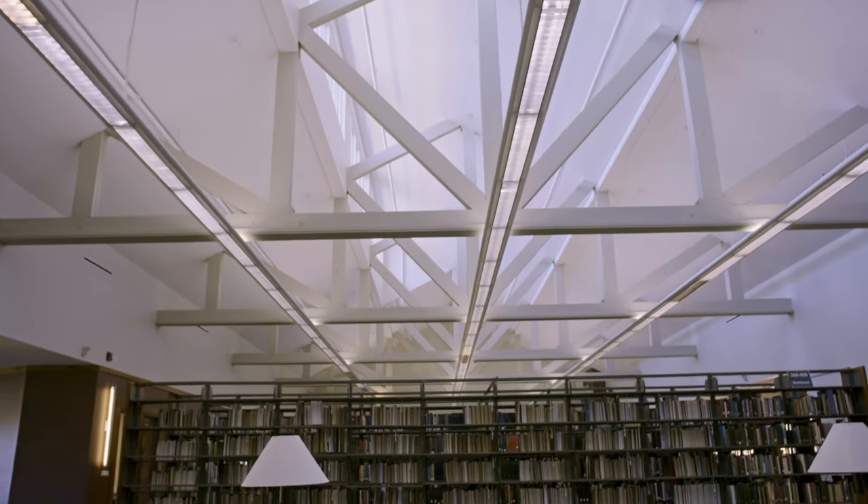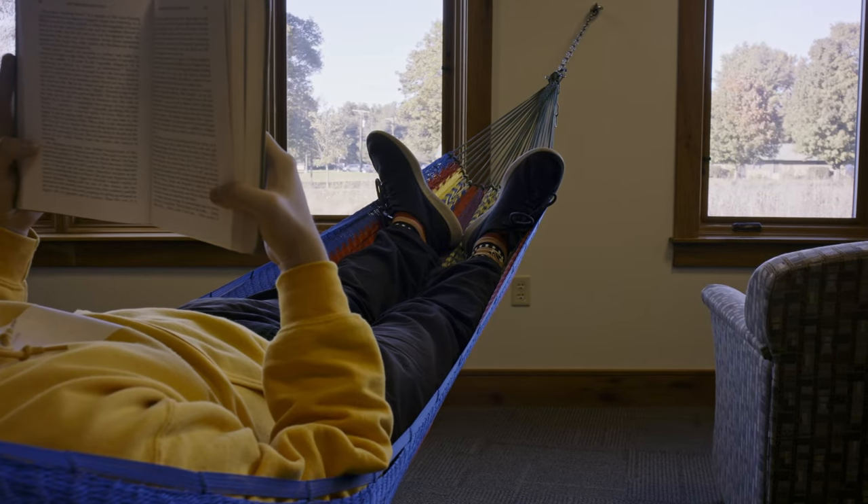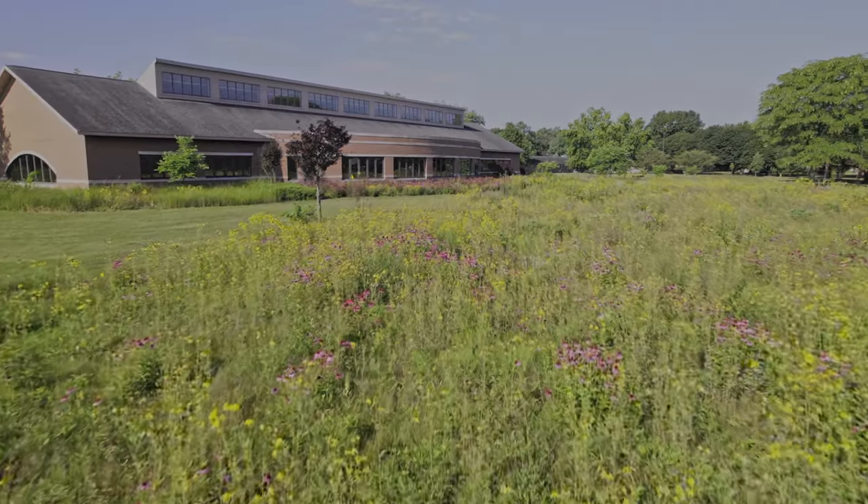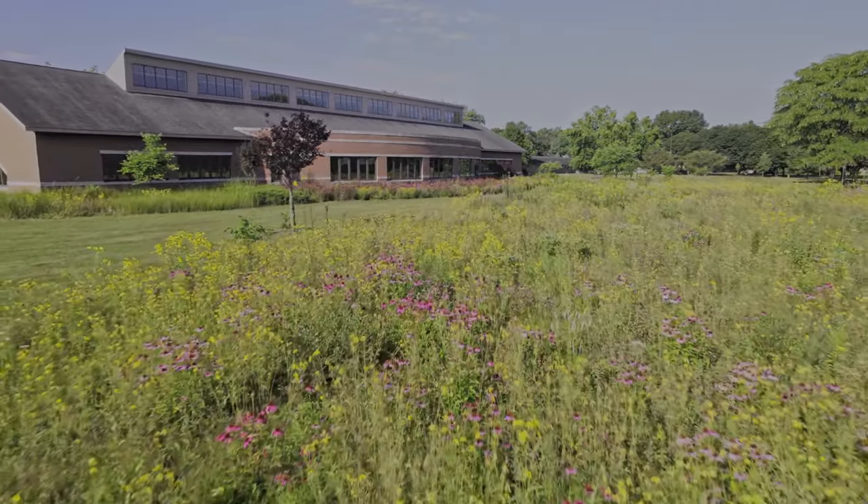Up here we have our north reading area, with exercise balls, a hammock, bike desks, and views of our rain gardens and restored native prairie.